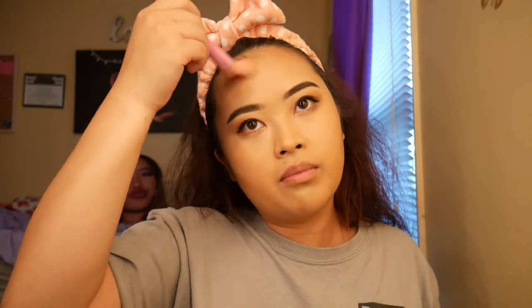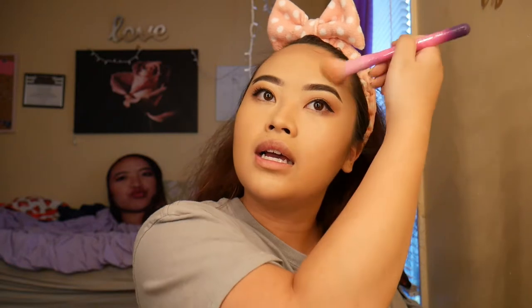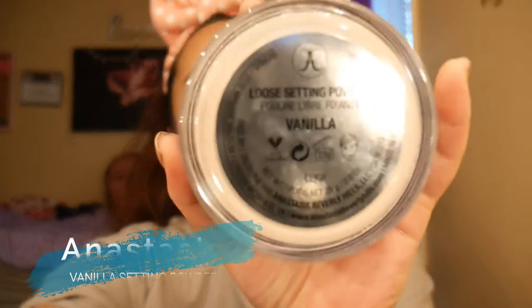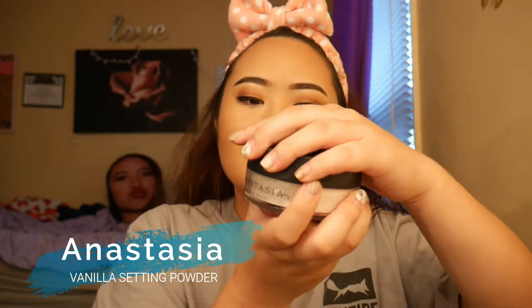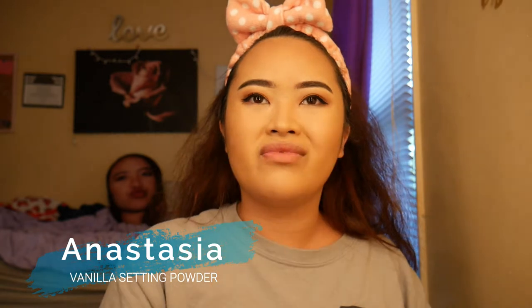I like to blend towards my hairline because I got a big forehead — y'all just don't know. And then I like to go in with a brush and just kind of blend it out. Then I like to go in with the Loose Setting Powder in Vanilla. We're already using their foundation, we're already using their brows — why not use their loose powder? And because you get so much, this thing can probably last me like five years.